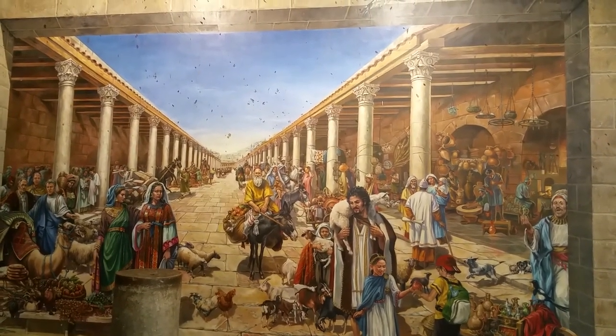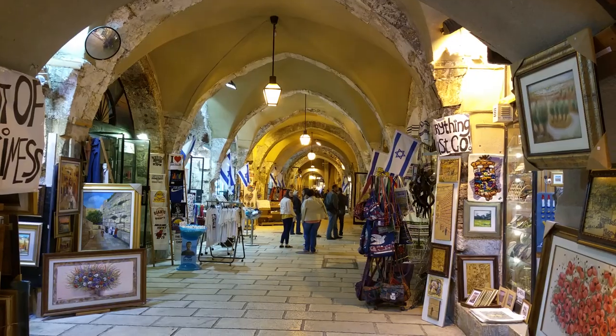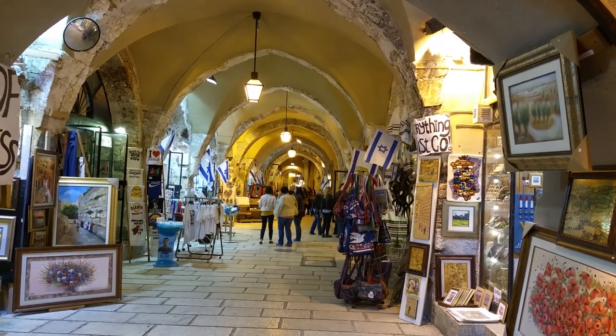There is a beautiful mural that shows how the street looked when it was active in the 6th century. This is the shape the Crusaders gave it in the 12th century. Now it's a very nice bazaar.